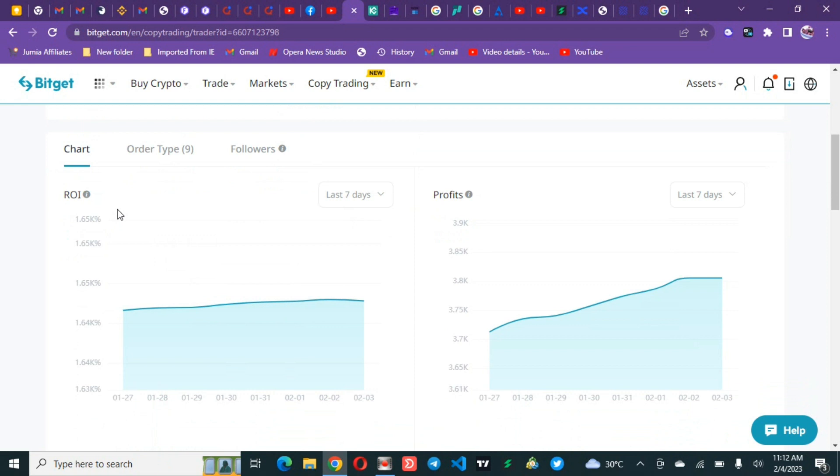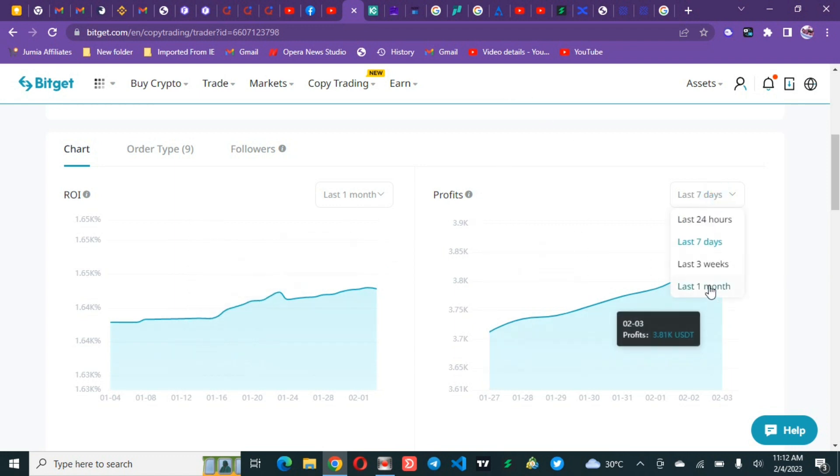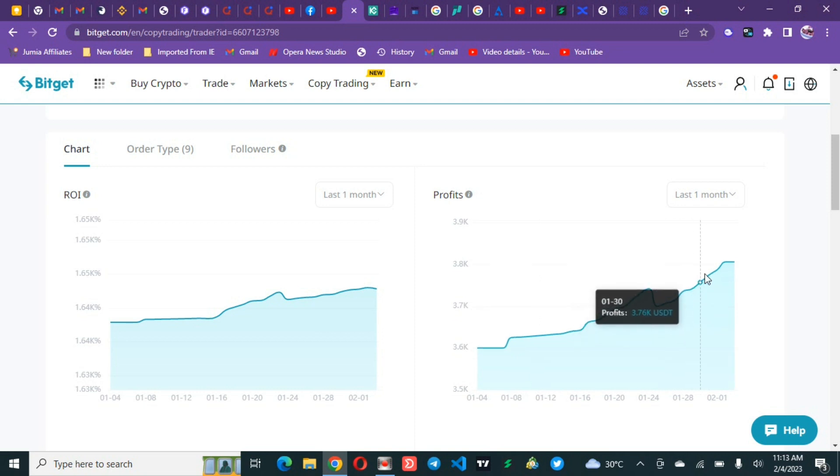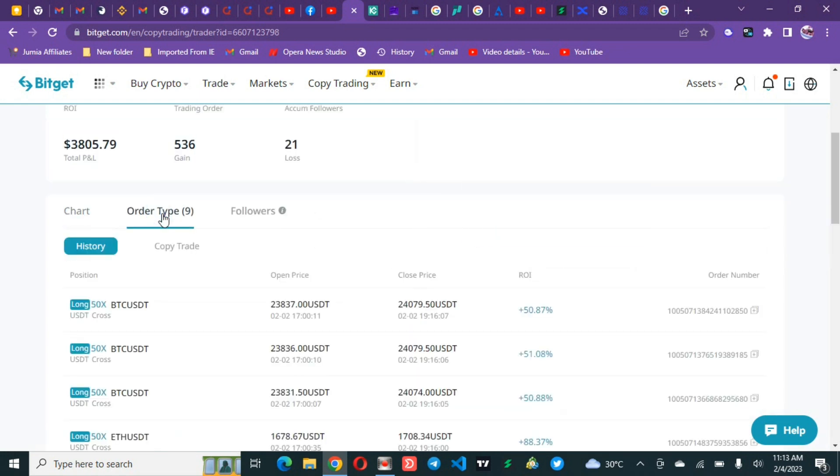If you want to see the percentage return in seven days, you can see it right here. Click on one month and that shows a bigger picture. You can see 1.64 percent ROI. You can check the profit made in the last one month, and also check the type of orders this trader takes — this is very important for doing risk management for your account.